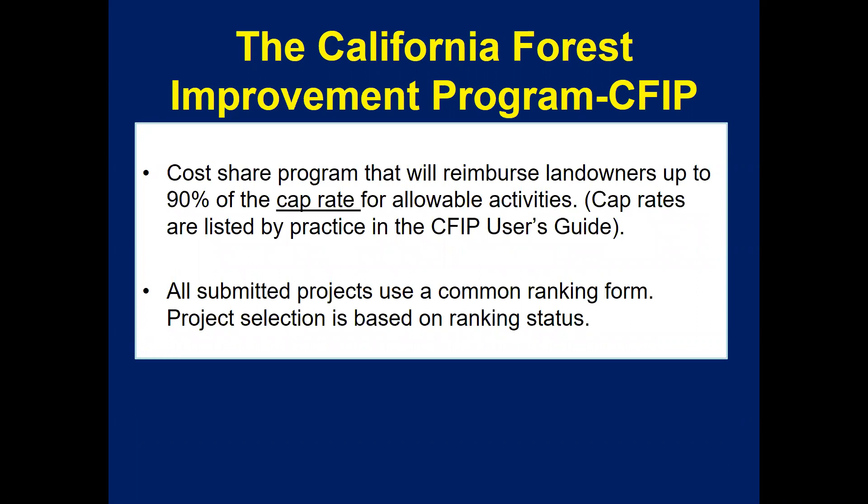It is a cost share program that reimburses landowners up to 90% of the cap rate for allowable activities. These cap rates are listed by practice type in the CFIP user's guide, which is available on the CAL FIRE website. All submitted projects are ranked using a common form with common questions, and project selection is done on a quarterly basis based on the ranking status.